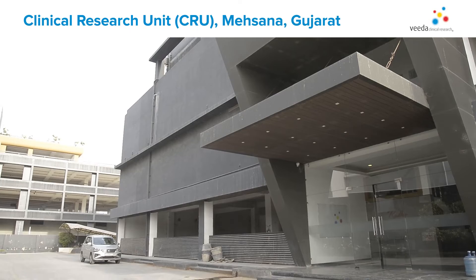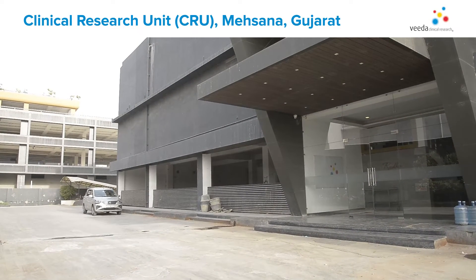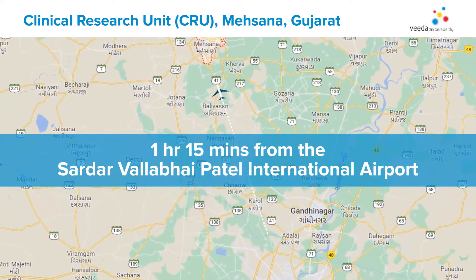Welcome to the Clinical Research Unit in Mehsana, Gujarat. Our Clinical Research Unit is 15 minutes from the closest railway station and 1 hour and 15 minutes from the closest airport.